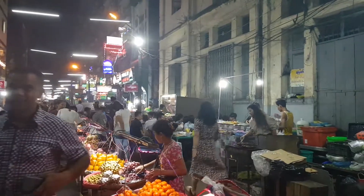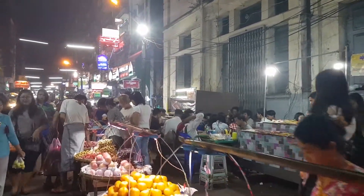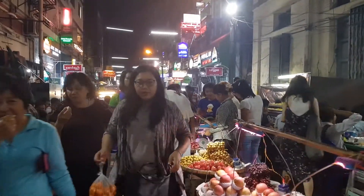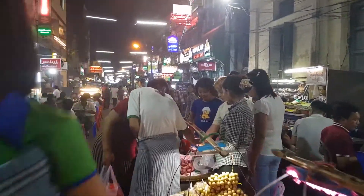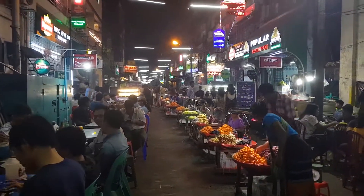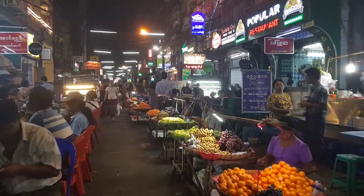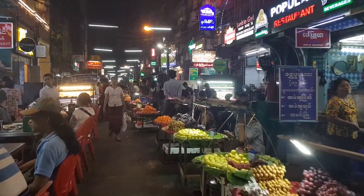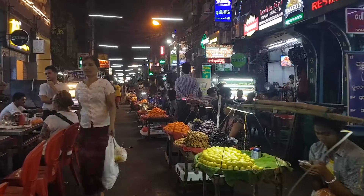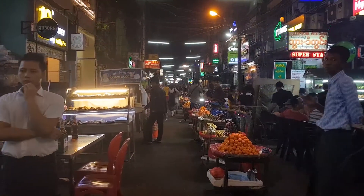So this is the famous 19th Street. This is 19th Street — famous for beer and barbecue, and it's a real lively spot in the evening to hang out. This is the place to go in Chinatown? Yeah, one of the places to go in all of downtown, all of Yangon, all of Myanmar. So what are we here to try? We're going to get some barbecue fish and introduce you to the delicacy of Myanmar beer. I like the sound of that.